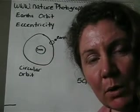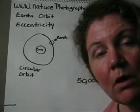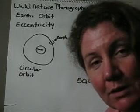Hi, I'm Melinda with Nature Photography with a Purpose, and this video is on how global warming actually works. So let's get started.